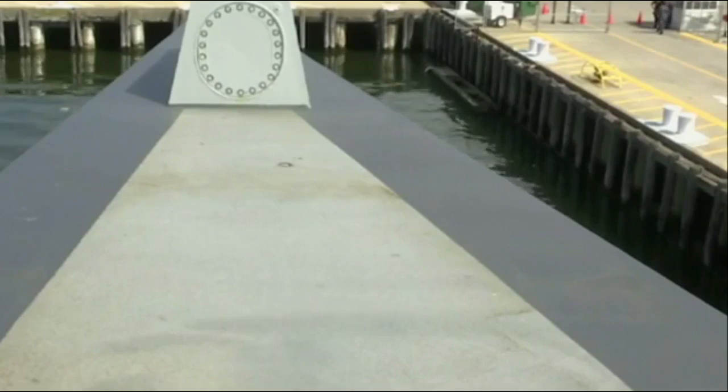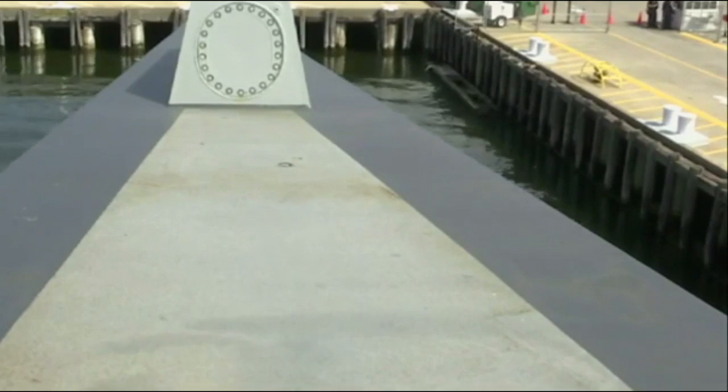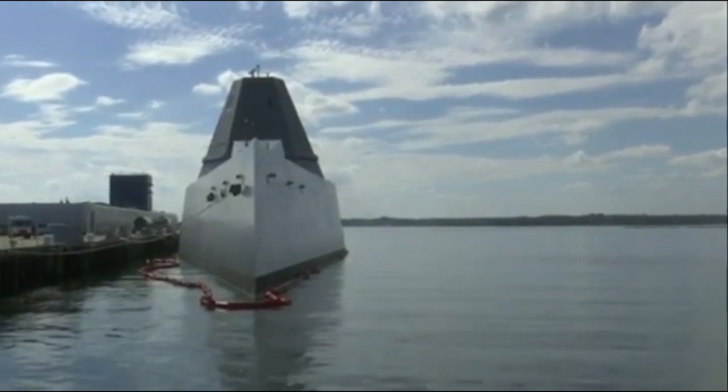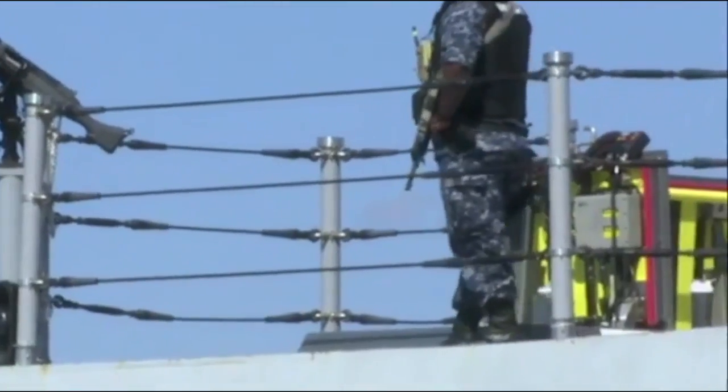There are three things it takes to be a sailor on Zumwalt: a high level of technical expertise, great teamwork — happily sharing the burdens with one another on this big ship with lots of new equipment and technology — and toughness. It has taken a great deal of mental and physical toughness to get through what we've had to get through over the last three years and get this ship ready to go.